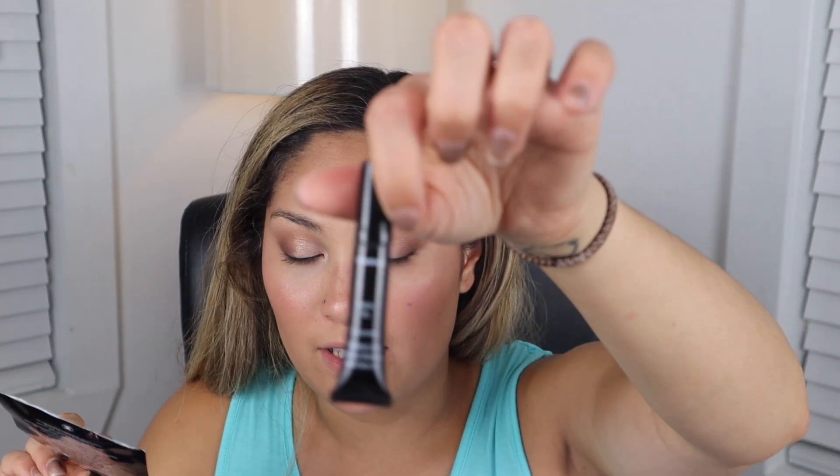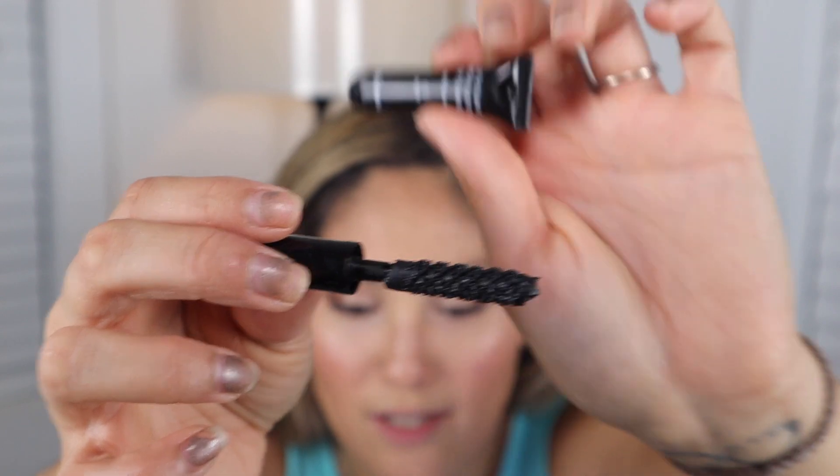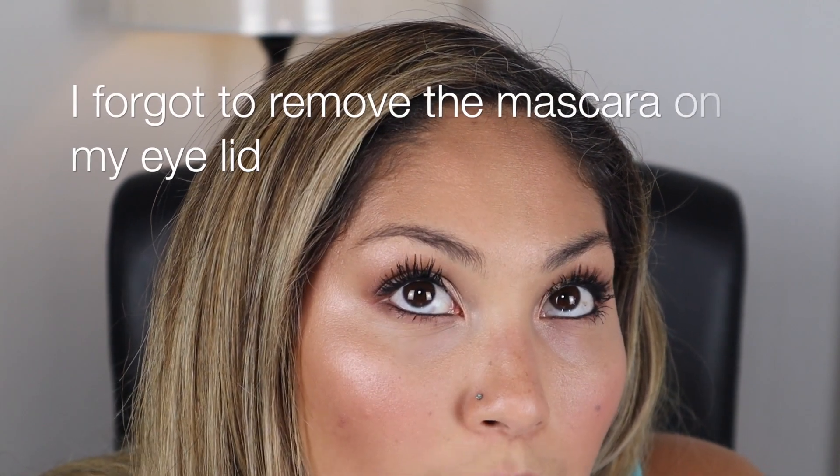And then for mascara I got a little deluxe size of the Le Volume de Chanel Volumizing Mascara in the shade Noir, which I'm just assuming is a black mascara. Look how big this wand is - it's literally the size of the container. I really like this mascara. It made my lashes super long and volumizing. Now it is a little bit clumpy but I don't really mind that. It doesn't look bad on my bottom lashes either. Chanel - it's a little bit of a weird wand but I got the job done.